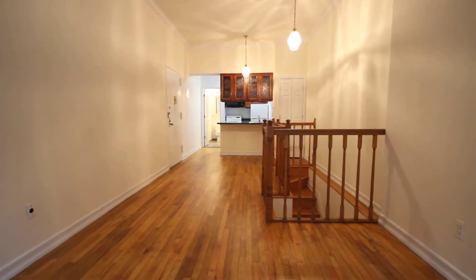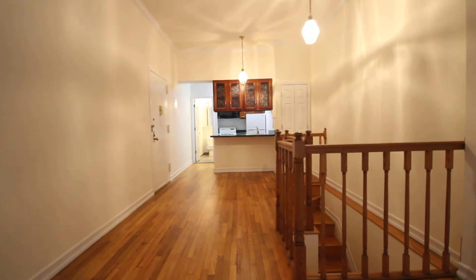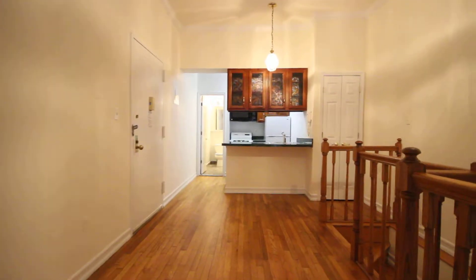This is a two-bedroom, two-bathroom duplex at 210 West 104th Street. It's apartment 1W.